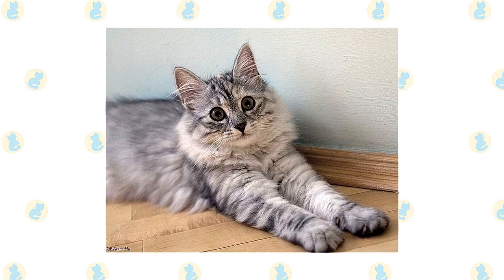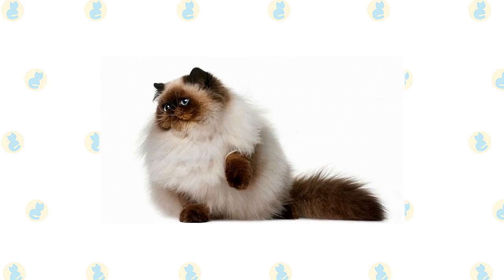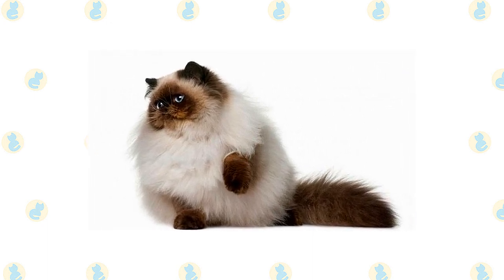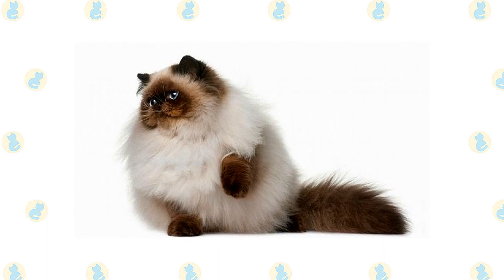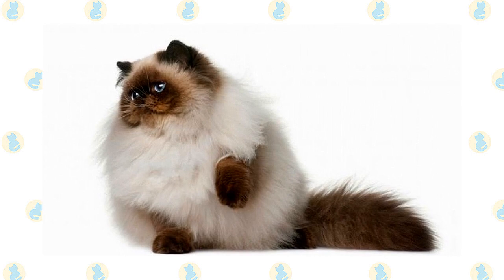If possible, build your Siberian a large outdoor enclosure where he can jump and climb safely. The most important thing to understand about caring for a Himalayan is the need for daily grooming. That long, beautiful coat doesn't stay clean and tangle-free on its own. It must be gently but thoroughly combed every day, and regular bathing — at least once a month — is a good idea.